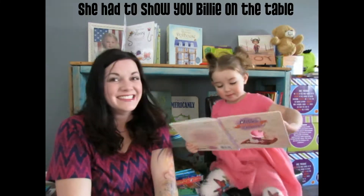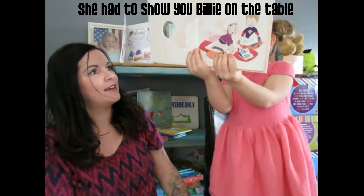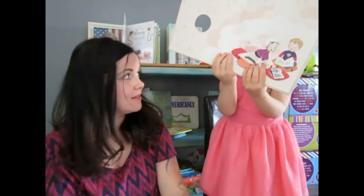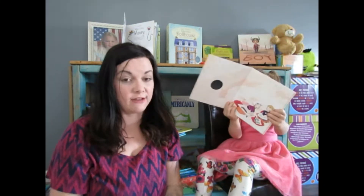Hello. Today I want to show you guys some books that don't get very much love that I think sincerely deserve more love.